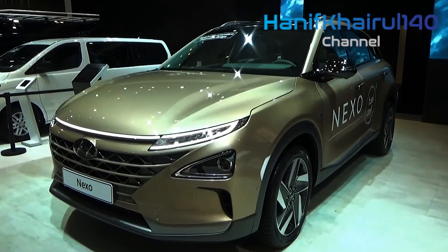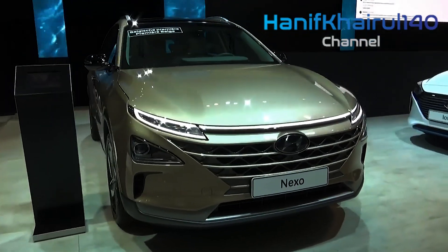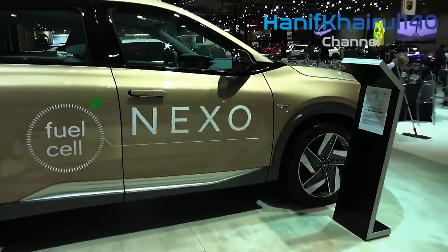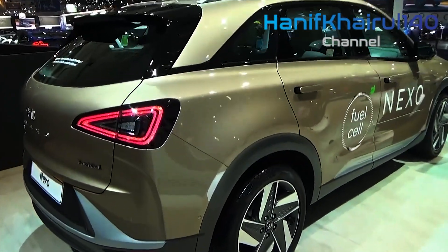The Nexo also arrives with a five-star safety rating from the Australasian New Car Assessment Programme. However, the keys to the fleet of 20 Nexos won't be handed over to the ACT government until the second-to-last quarter of this current year.